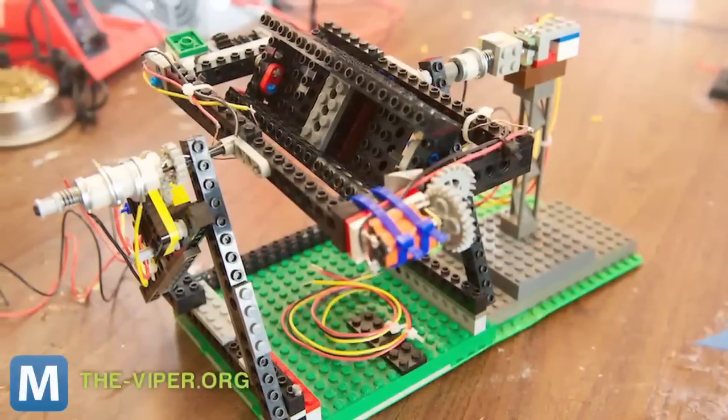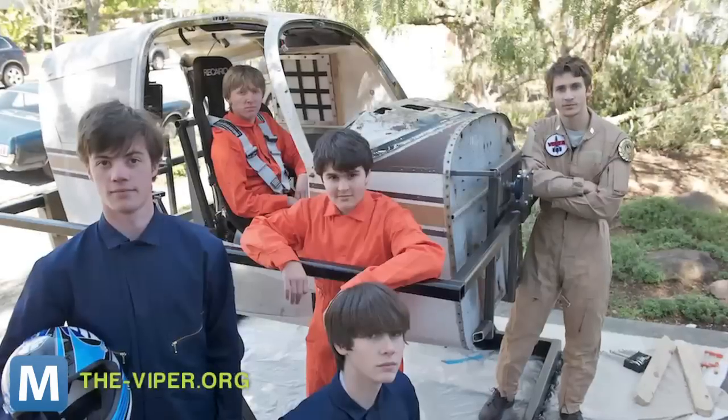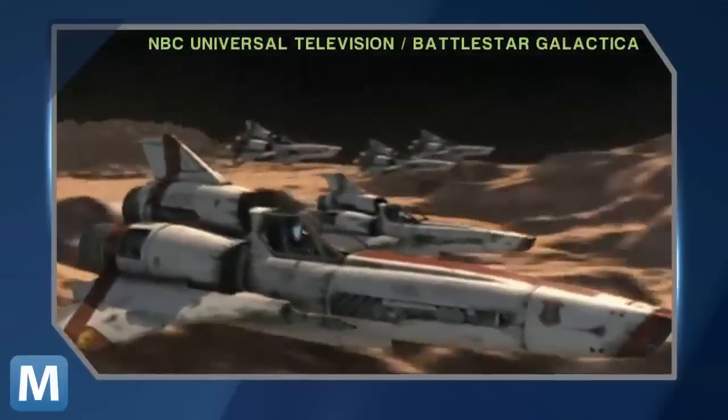For Mashable, I'm Lauren Goris. From Legos to a 3D computer model to this — a motion-controlled flight simulator with a design inspired by Battlestar Galactica's Viper.